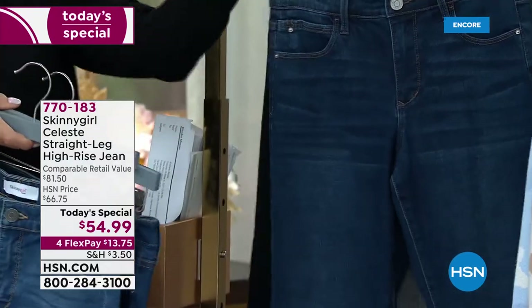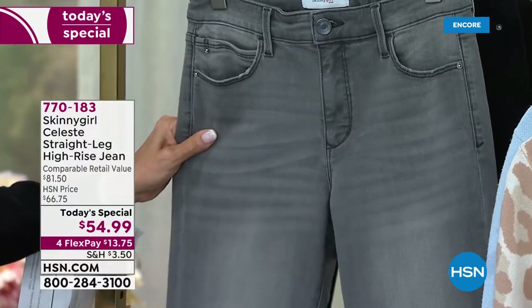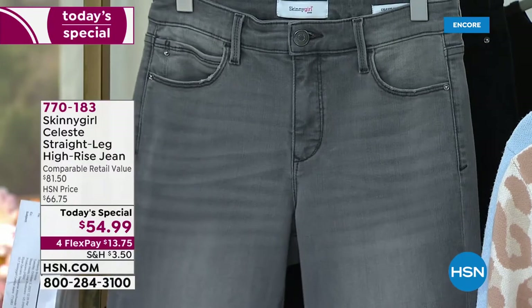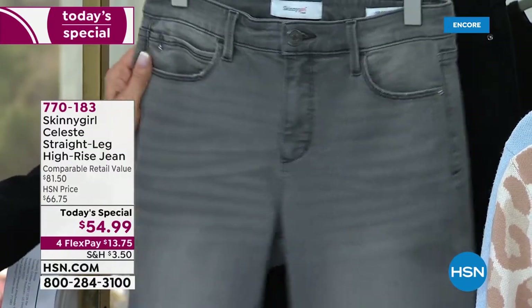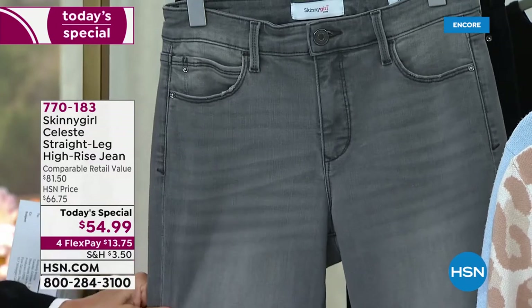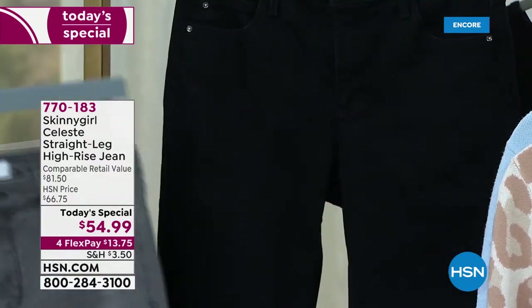Then we just saw Callie in the gray, which is a brand new color for the denims with Bethany. We launched a gray jogger earlier this year and it was an instant sellout story. Gray is the color that we've all been searching for, especially as a great transitional fall color. And then we have, of course, the black.